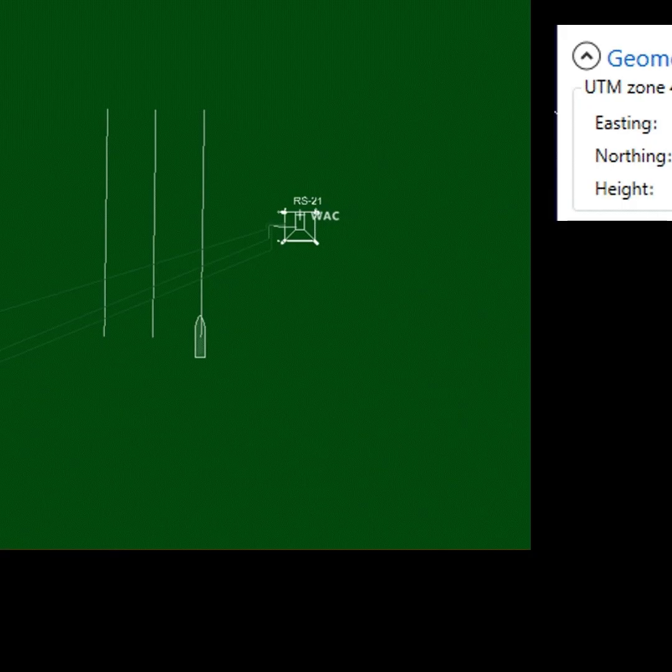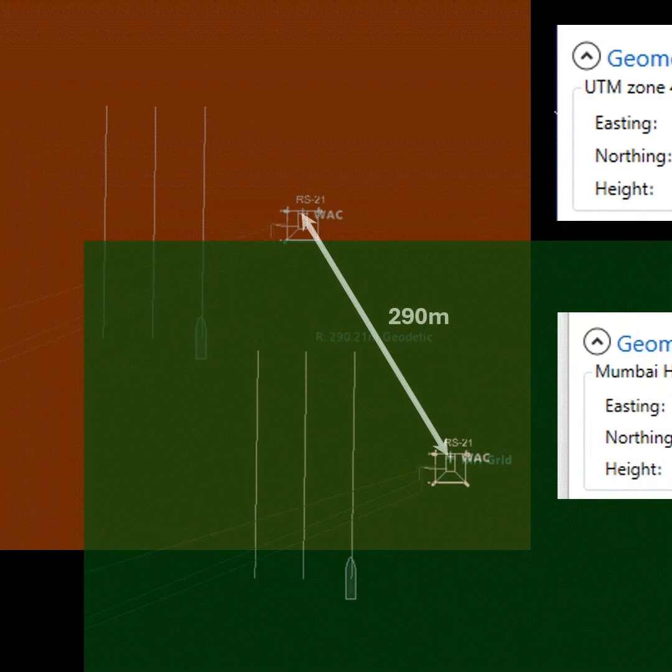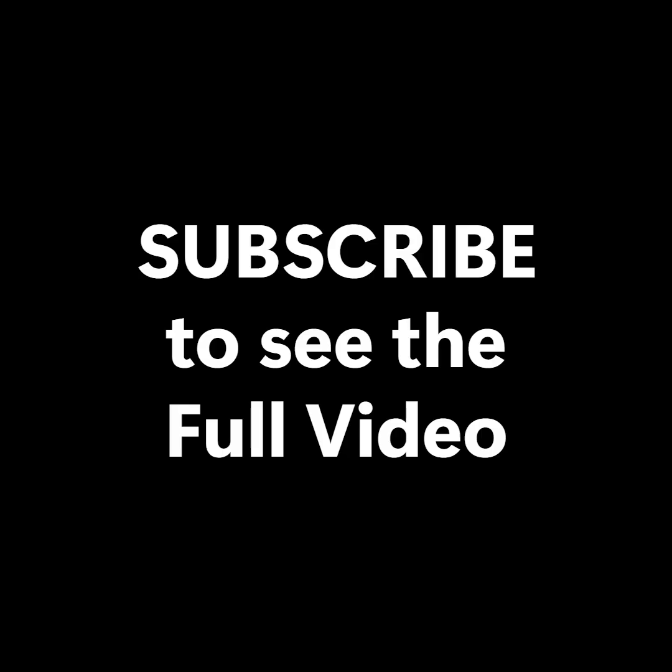And when we add the grid shift that applies in Mumbai High field, the WGS-84 UTM grid and Everest 1830 UTM grid will have a 200 to 350 meter difference depending on your latitude and longitude.